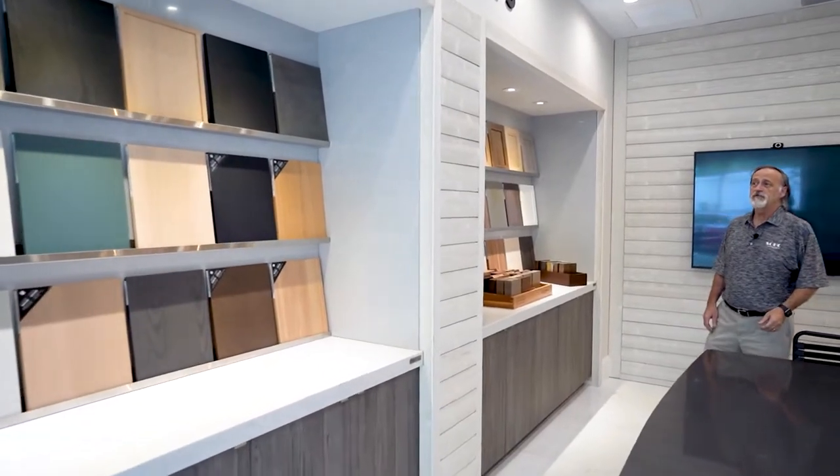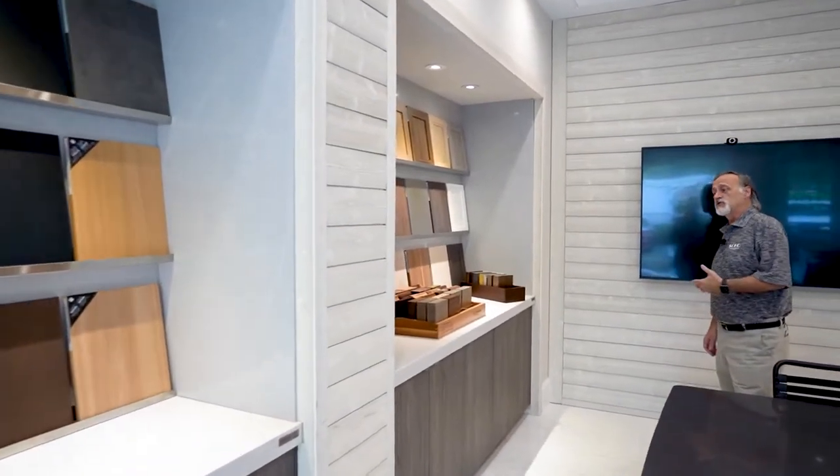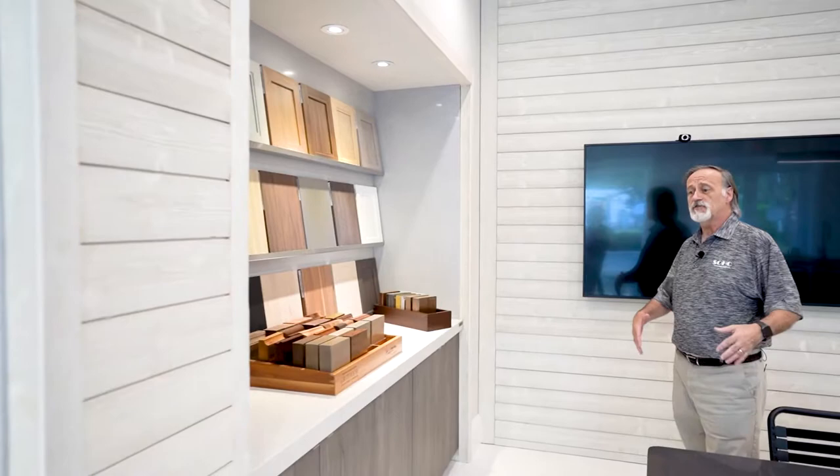As you can see, we have many different door styles on view. We also have many other finishes and door styles stored in cabinets. There are so many to choose from, and at the same time we're always developing new door styles for individuals.